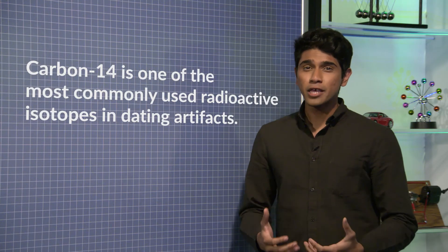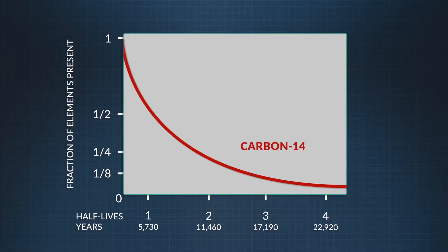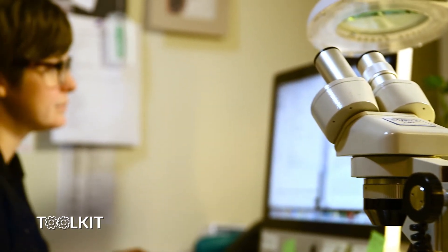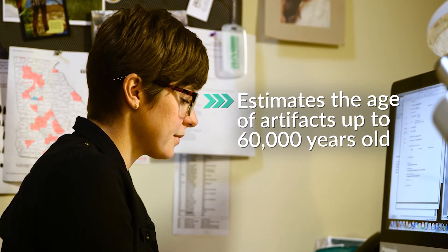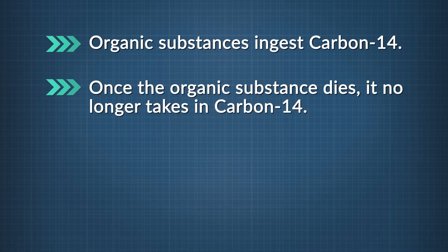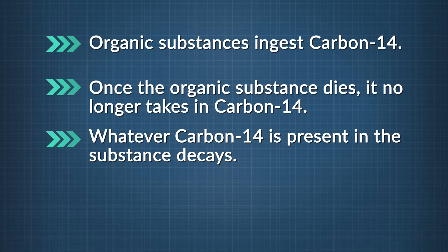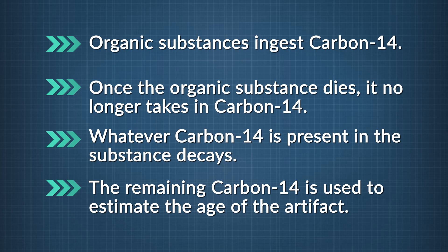Carbon-14 is one of the most commonly used radioactive isotopes in dating artifacts. It's a naturally occurring isotope, extremely rare compared to the more common carbon-12 and carbon-13. With a half-life of about 5,700 years, scientists can use carbon-14 dating to estimate the age of artifacts up to 60,000 years old. Organic substances — all living things made of carbon — ingest carbon-14 and maintain the same percentage found in the atmosphere. Once that organism dies, it no longer takes in carbon-14, and whatever remains decays. Scientists then use the percentage of carbon-14 remaining to estimate the artifact's age.